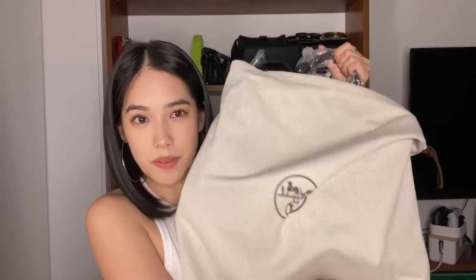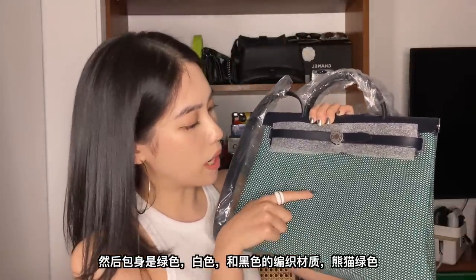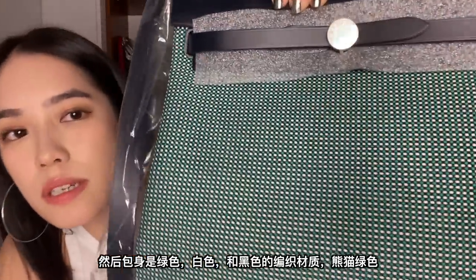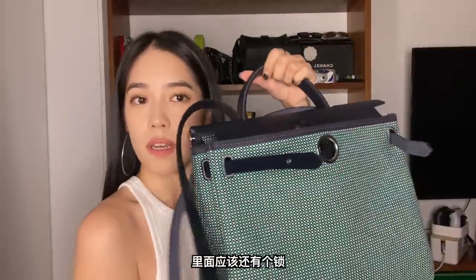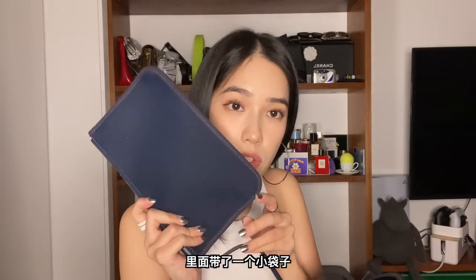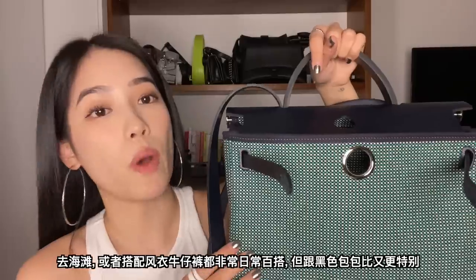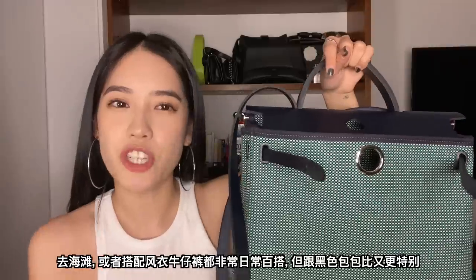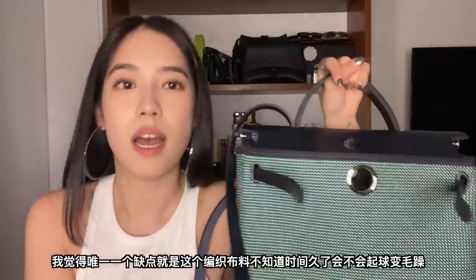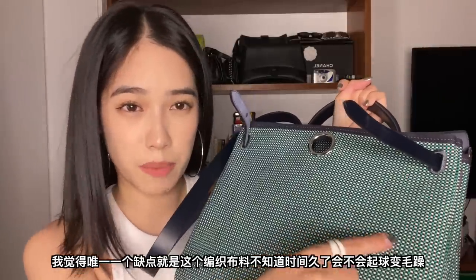Let me unbox this now. It's a dark navy leather top, and the bottom part is white, black, and green checkers — woven. Super pretty navy blue, with a little lock and a navy blue pouch on the inside. I really love this colorway, which is why I immediately bought it. Whether it's a beach look, with a trench coat, or with denim, it's very versatile but also eye-catching compared to a normal black bag. One downside is the material — I'm not sure if it's going to get fuzzy since it's woven fabric.